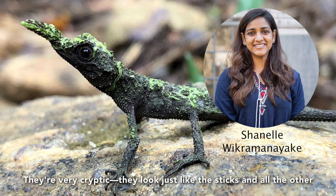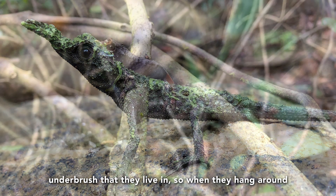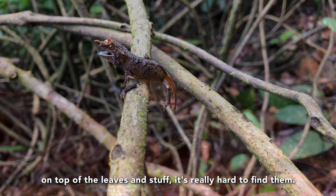They're very cryptic. They look just like the sticks and all the other underbrush that they live in. So when they hang around on top of the leaves and stuff, it's really hard to find them.